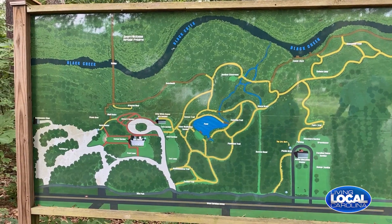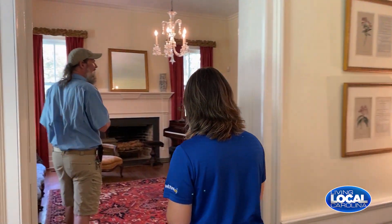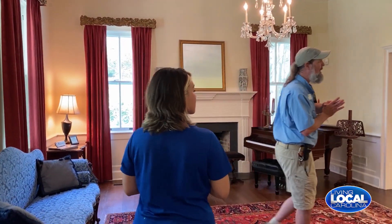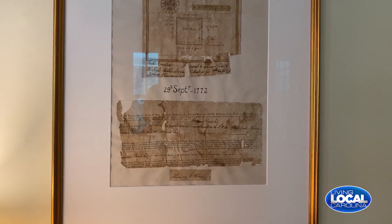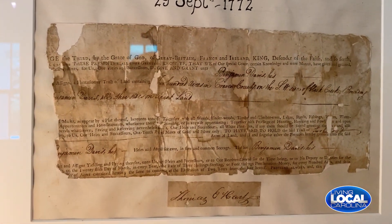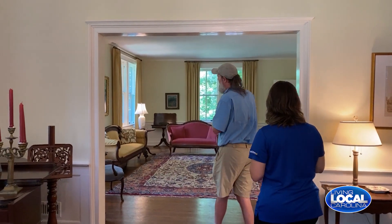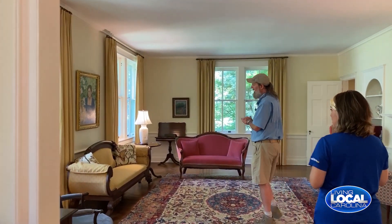This is one of our parlors, and something really neat in this parlor is our original deed for the land — this land was granted back from King George in 1772. That is a really old document. This couch over here is Taparia; it was handcrafted in 1820.